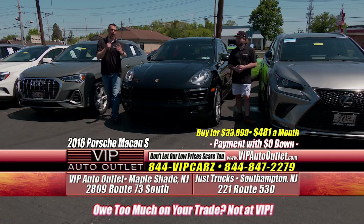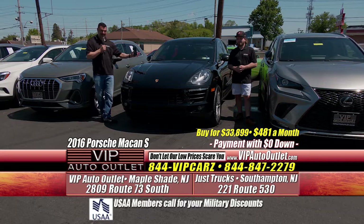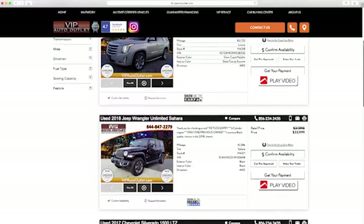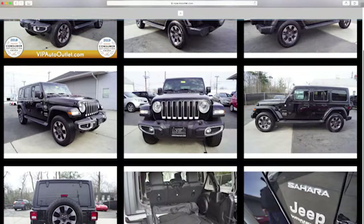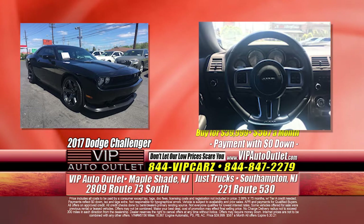I know I say this a lot, but I really don't anticipate this vehicle being here very long. I've talked to somebody from Boston, someone from Connecticut, and somebody from Ohio about this car. There are not a lot of Porsche Macans out there — if they're calling from that many states away, that tells you something. Go to www.vipautooutlet.com — 26 photos of every vehicle. You can see the Carfax for free because you're a VIP customer.